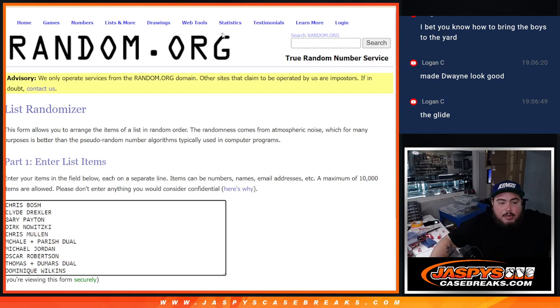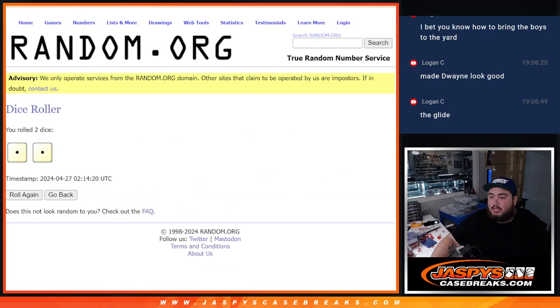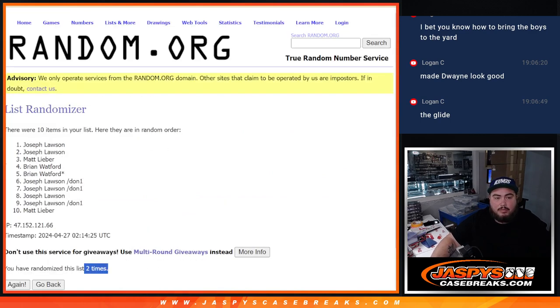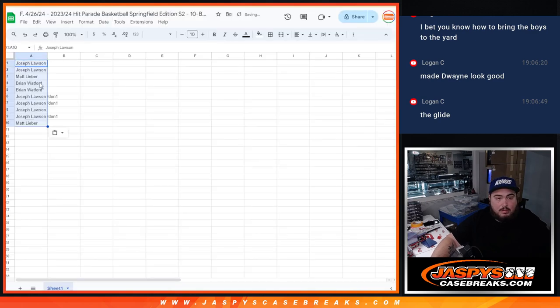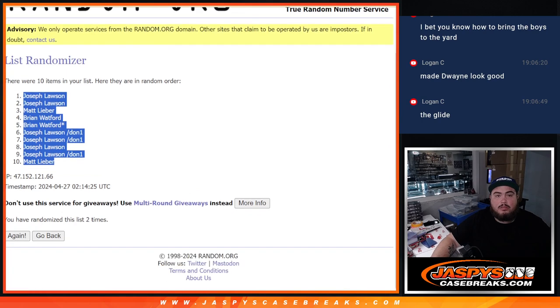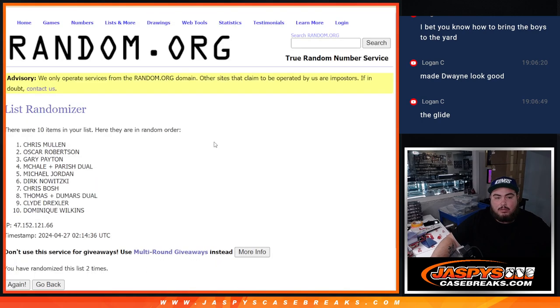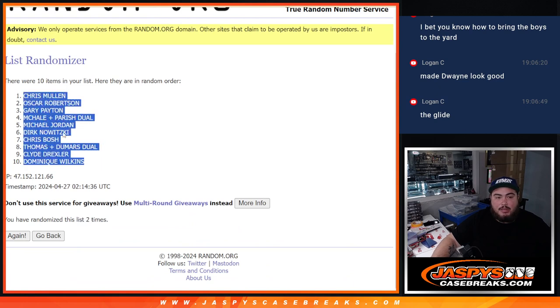Good luck everybody. There's the list of names — roll it. Snake Eyes, two times. Here we go. Joe at the top, down to Matt at the bottom. Mullen at the top, down to Dominique Wilkins at the bottom. Let's see how it played out.